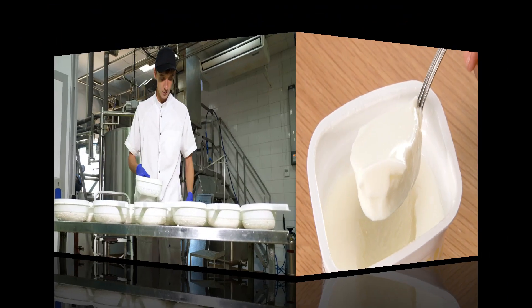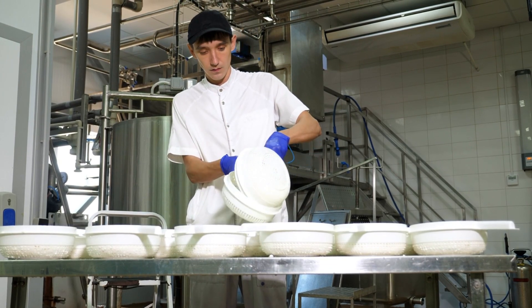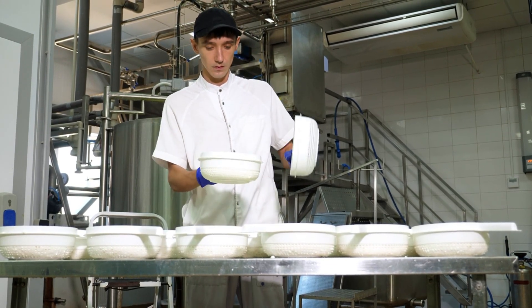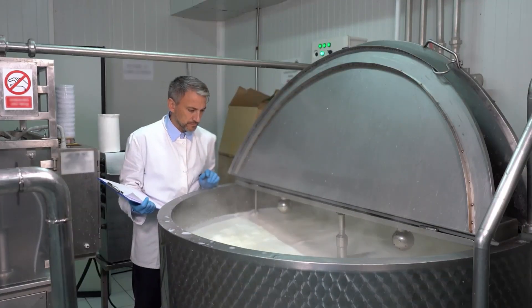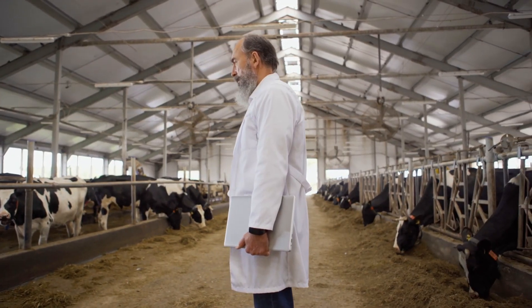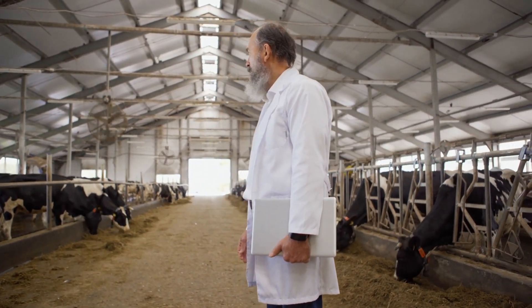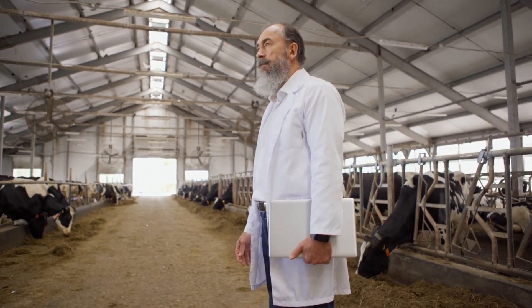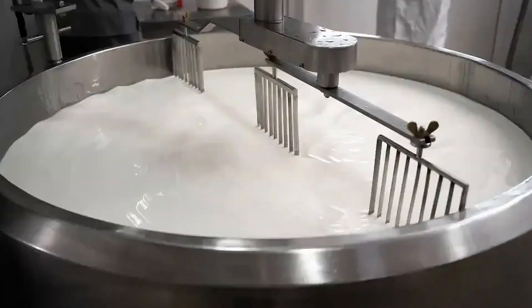After standardization, the milk undergoes another important process: pasteurization. Pasteurization was named after its inventor Louis Pasteur, a French scientist who came up with this method to kill microorganisms in food and drink. The milk is heated to a high temperature for a short period of time, killing off any harmful microorganisms that might be present and making it safe to consume.